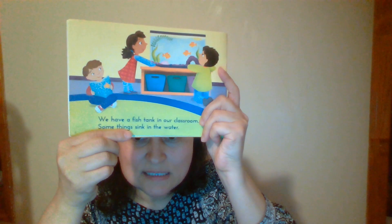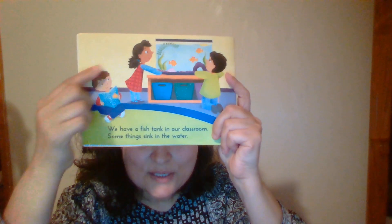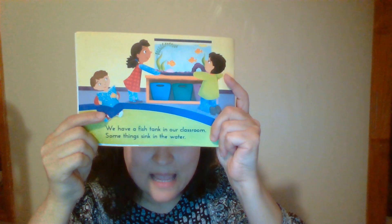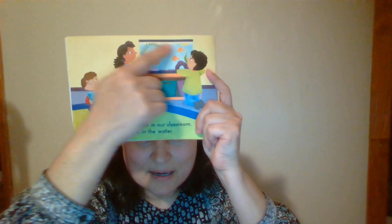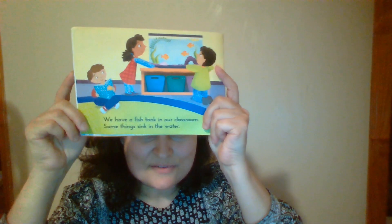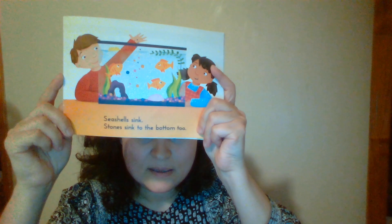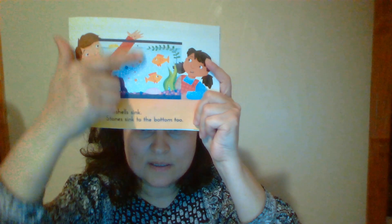Some things sink in the water. And what do you see? You see how the boy is sitting crisscross applesauce, and you see how the girl and the boy are observing what floats and what sinks. Seashells sink. Do you see the seashell? Stones sink to the bottom too. Do you see those stones?